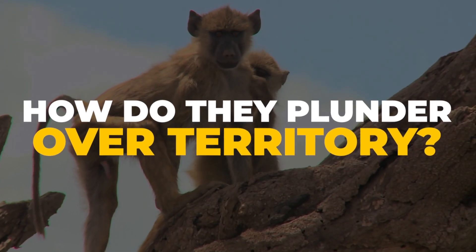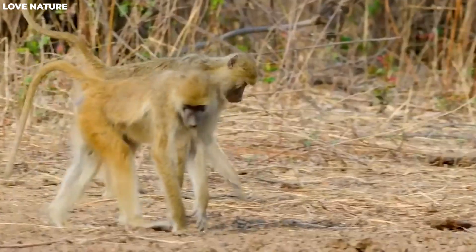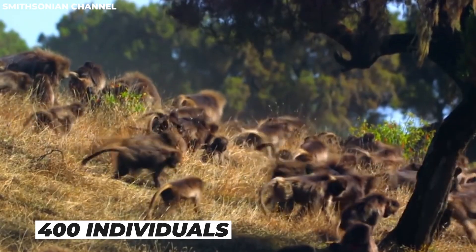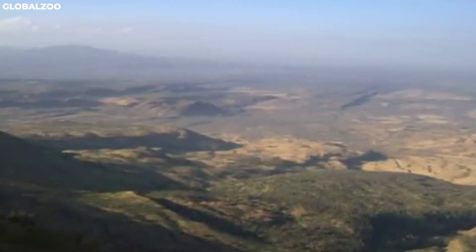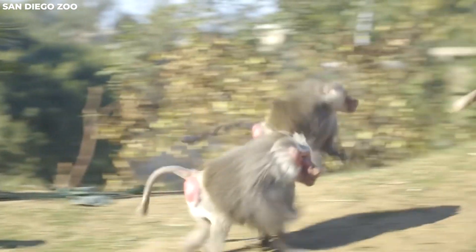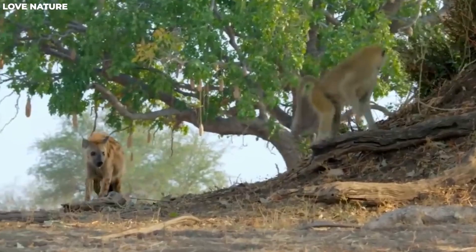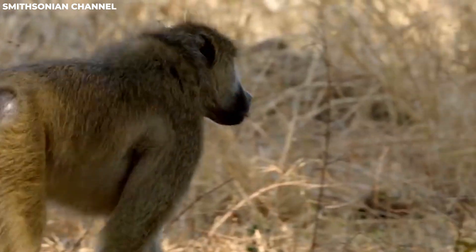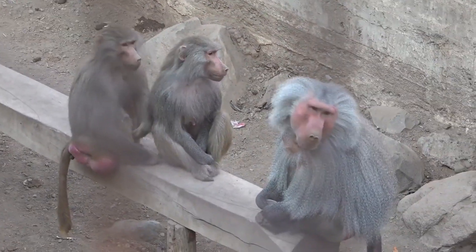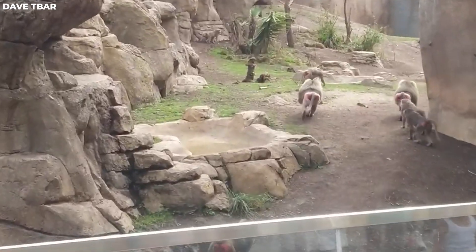In the rugged world of Hamadryas baboons, territorial disputes are not uncommon, and they often play out in a dramatic fashion. These monkeys live in large groups of up to 400 individuals, and while they don't have a single leader, their society is incredibly intricate. Their society is composed of many small harems, each governed by a dominant male.